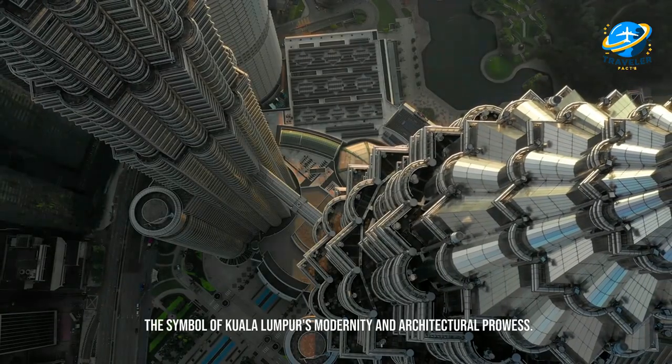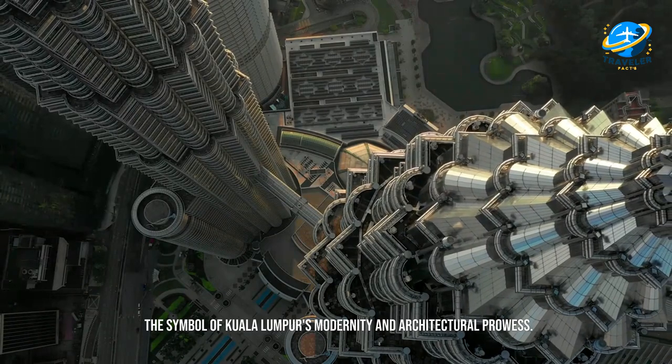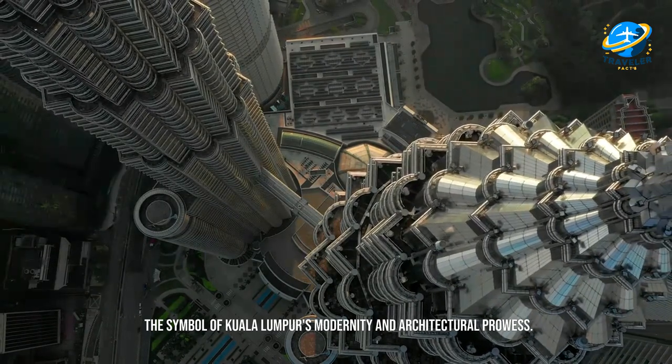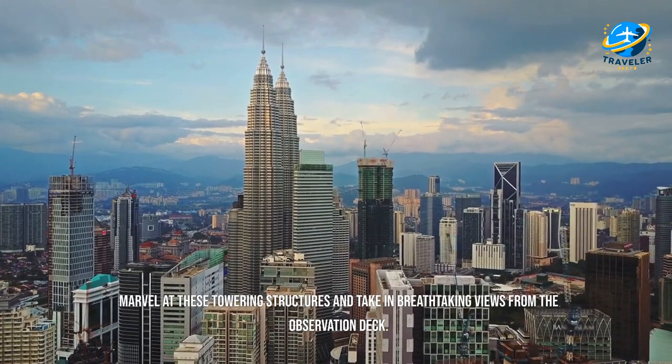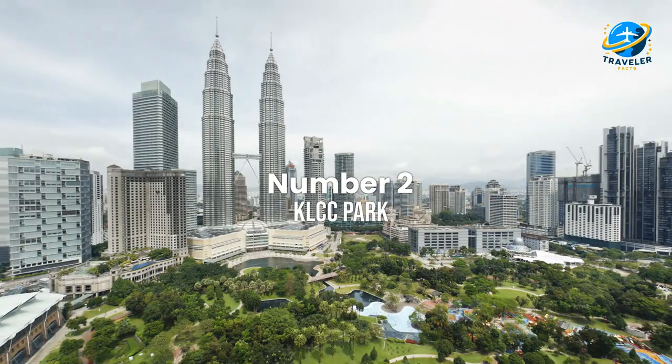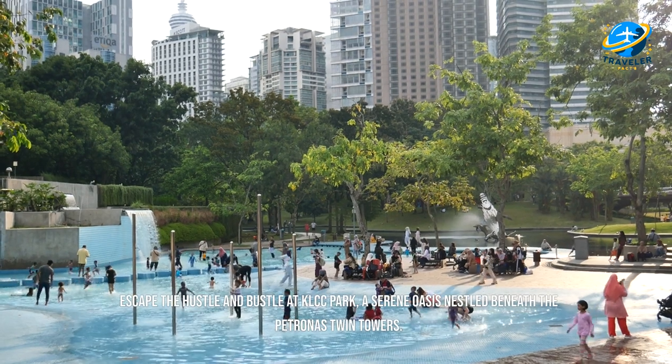Our journey begins with the iconic Petronas Twin Towers, the symbol of Kuala Lumpur's modernity and architectural prowess. Marvel at these towering structures and take in breathtaking views from the observation deck.